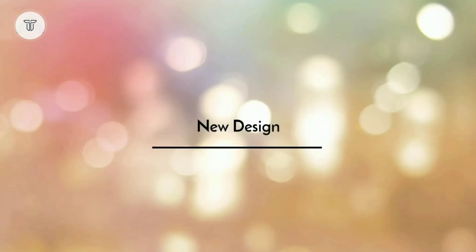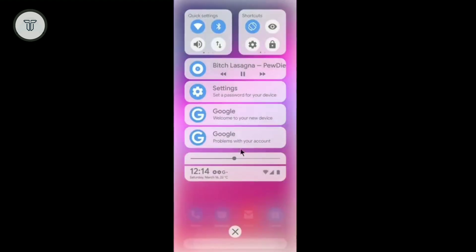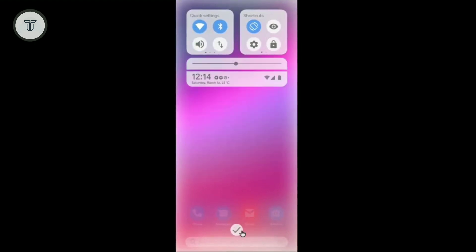New unified design: The new MIUI 11 will have a brand new upgraded design. The UI is expected to run on a unified design compared to the current MIUI 10. The overall design will see a flat change supported by AI-powered features.